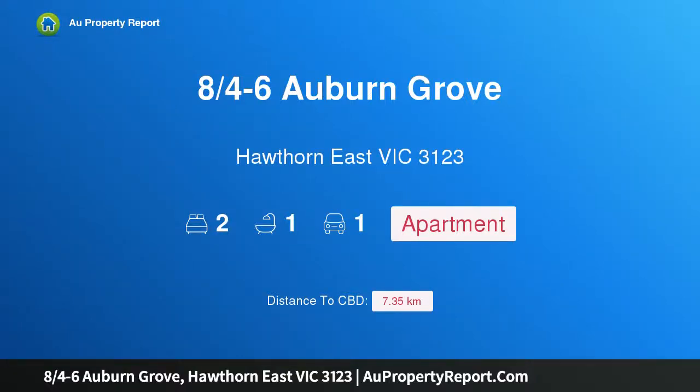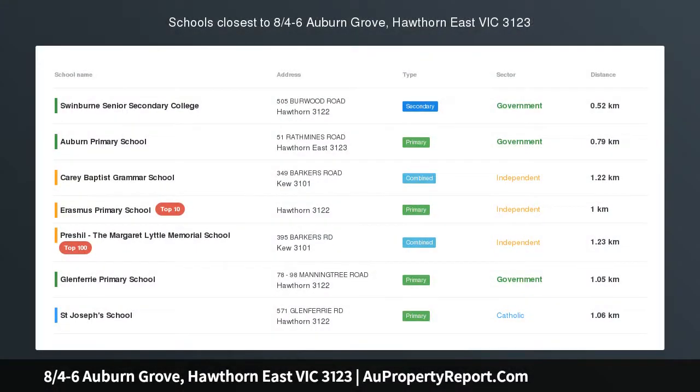Hi, I am glad to introduce property 8/4-6 Auburn Grove, Hawthorn East, Victoria 3123. Sensational natural light and sleek modern updates — a truly captivating ground floor apartment that features wonderful natural light in